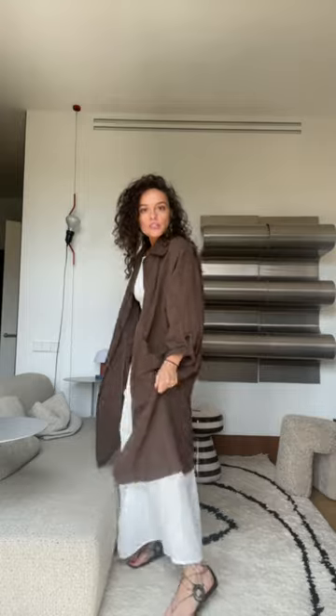Everything is in proportion. I love how the coat is shorter than the dress — I love this kind of proportion. And I know it's not a problem in terms of doing proportions in your look. This is the final look. Let me know in the comments below if you like this one, and I'll see you in the next one.